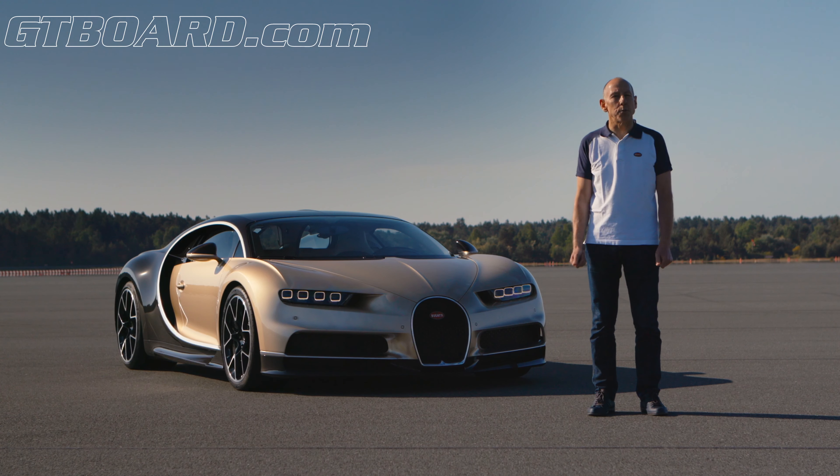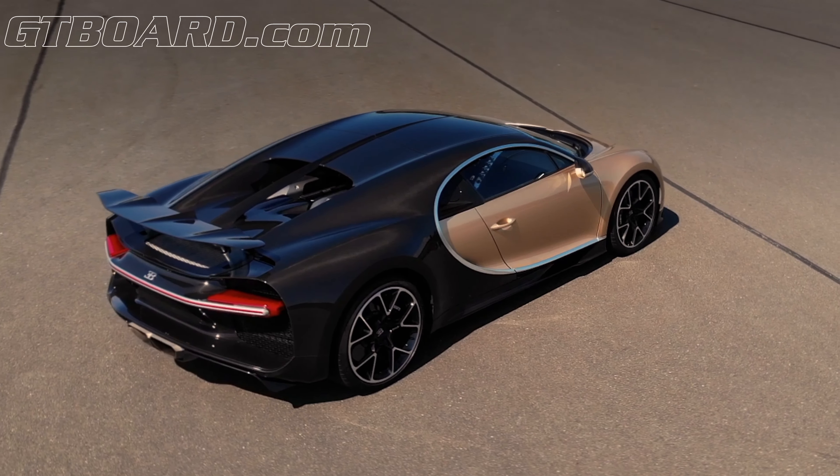Hi, I'm Andy Wallace, Bugatti Official Pilot, and I'd like to show you what makes a Bugatti Chiron such an amazing machine.